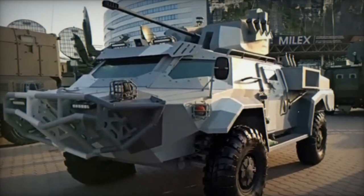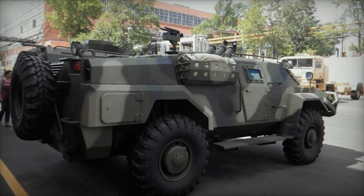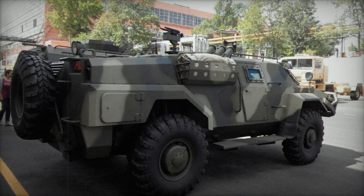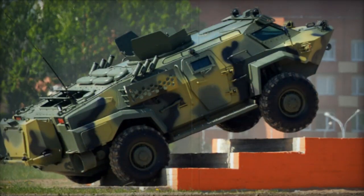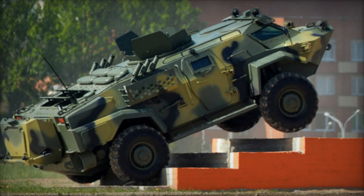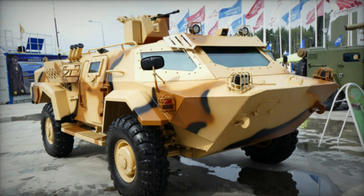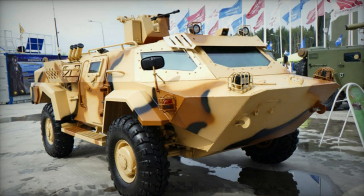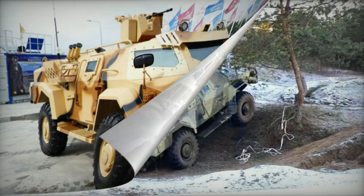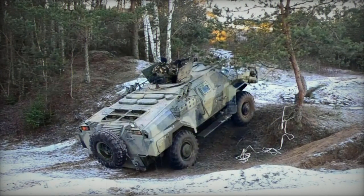The Kaiman's external aesthetics share certain resemblances with the Fennec reconnaissance vehicle, although lacking the sophisticated sensor suite of the latter. The Kaiman accommodates a crew of two alongside four scouts, with room for an additional four passengers in emergency situations. Its versatility extends to roles such as reconnaissance, patrol, escort, and more. Additional configurations for signaling and internal security roles can also be accommodated.